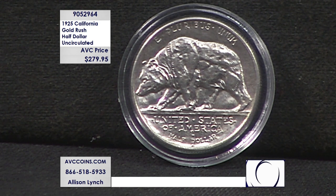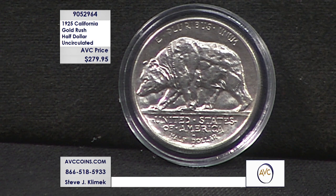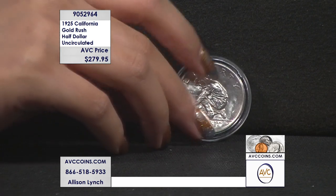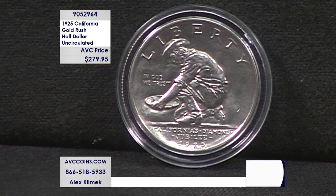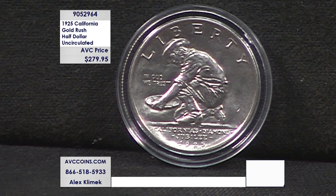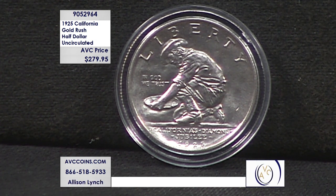This stunning silver half dollar is item number 905-2964, and we are just $279.95 each for stunning uncirculated coins that are almost 100 years old. You can call in at 1-866-518-5933, or head over to abccoins.com and put 905-2964 in the search bar to grab one of the rarest silver half dollars struck in U.S. Mint history.